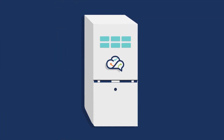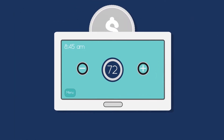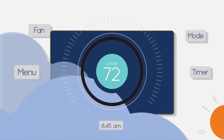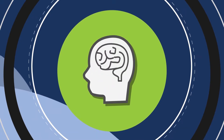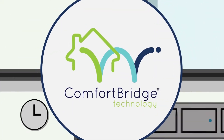That allows ComfortBridge Technology to work with a single-stage thermostat. Which means if you've already invested in a smart thermostat, you probably don't have to worry about a potentially expensive overhaul. And if you're ever looking to upgrade your current thermostat, you can do so with peace of mind, because ComfortBridge Technology was designed to work seamlessly with it — no problem. But that's just scratching the surface.